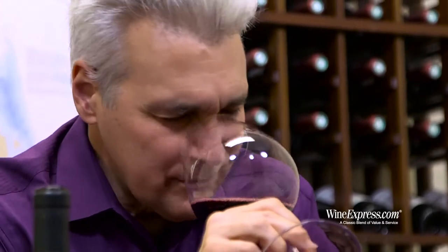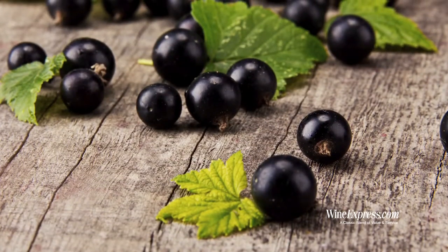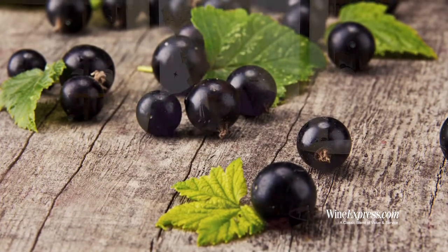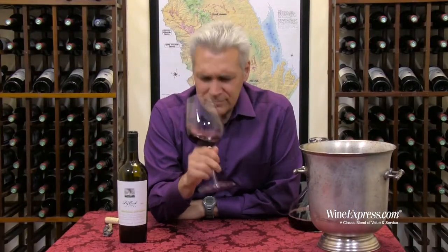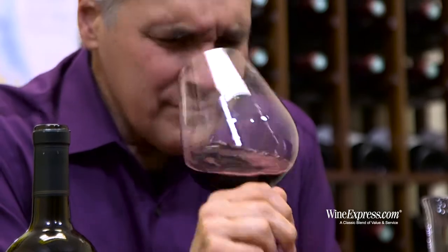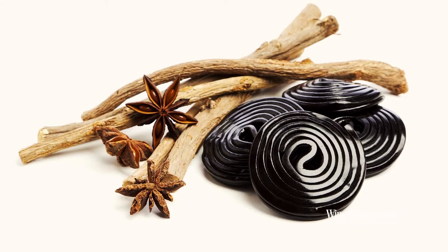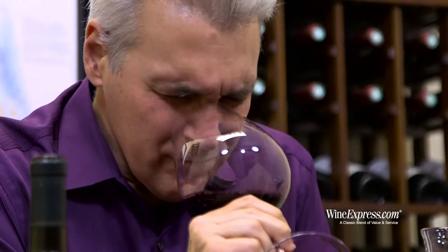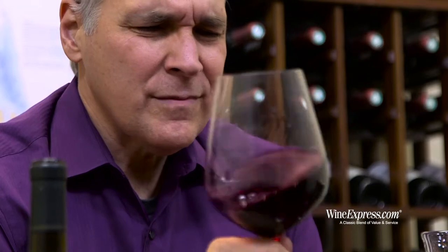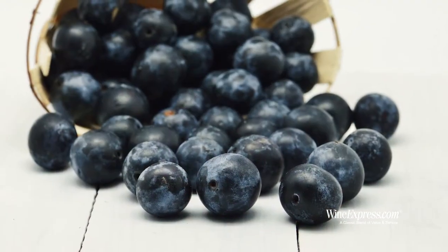It's got a really nice, warm black currant. I get a little bit of exotic spice on here — maybe a little hit of curry. Some licorice on there too. It's a nice, lively nose. Black plums. Let's try it.